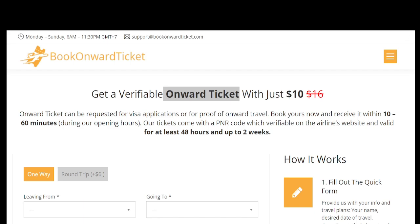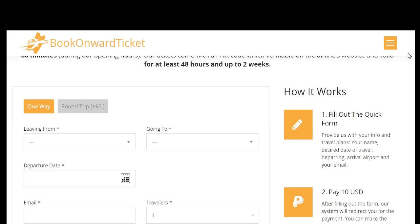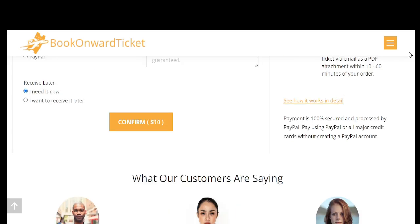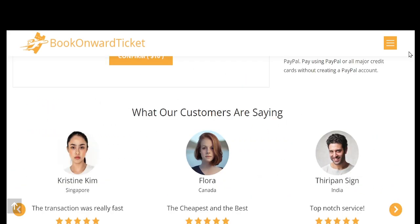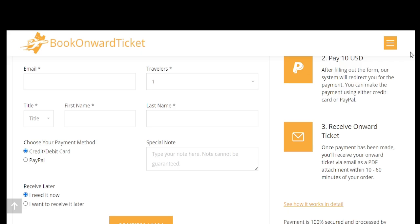Many countries enforce the onward travel rule to prevent overstays. Immigration officers often ask travelers to provide proof of their travel arrangements to leave the country, reassuring authorities the individual won't exceed their permitted stay. Travelers who book one-way tickets — especially backpackers, digital nomads, or long-term adventurers — often face difficulties fulfilling this requirement. Instead of purchasing a costly refundable ticket or booking an outbound flight they may not use, travelers can opt for a rented onward ticket from platforms like BookOnwardTicket.com.